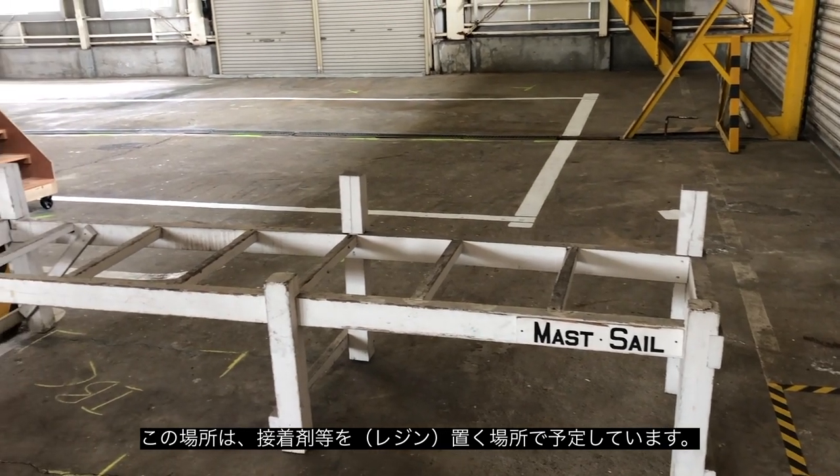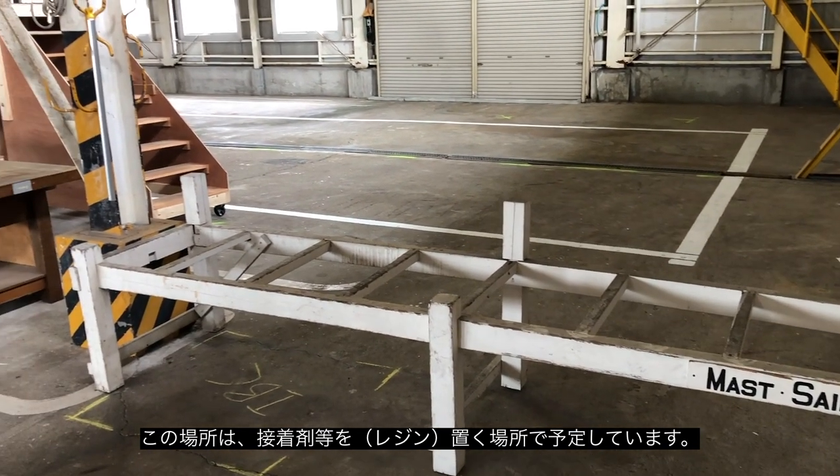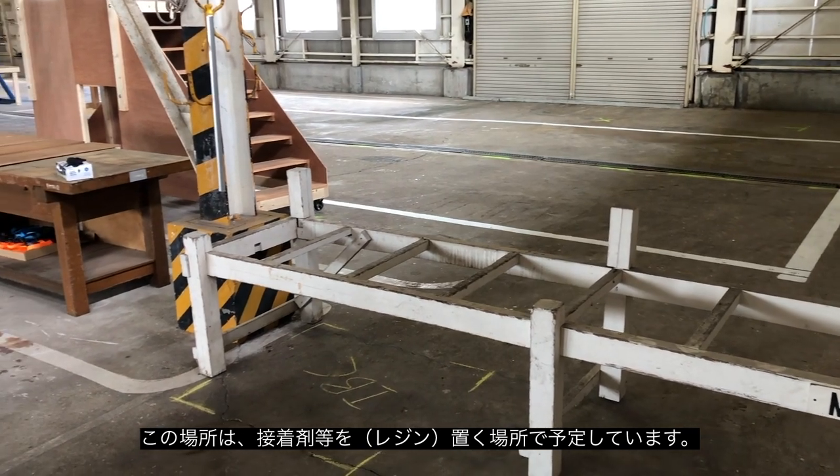Here is where I'm going to put the IBC which has the resin and the hardeners, and this will become my mixing station and mixing area.